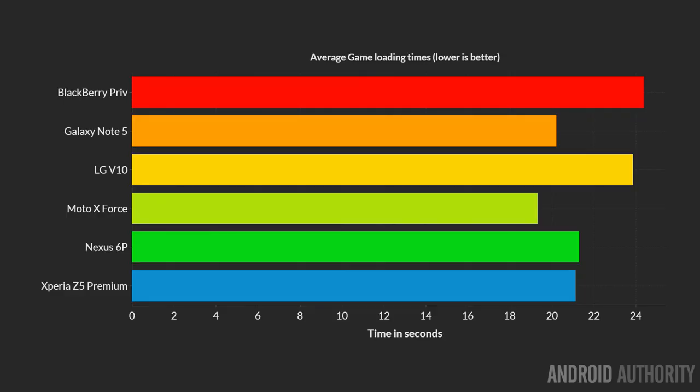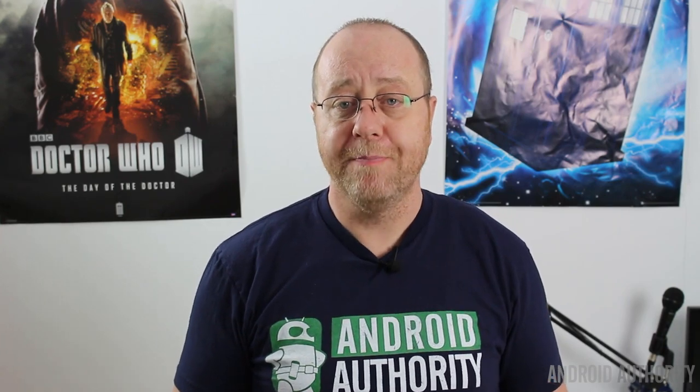In this test, the Note 5 didn't win — the Moto X Force did, but only by a fraction. When you dive into the individual results, you'll see the Note 5 struggled on just two particular games, one being Farmville, where it took slightly longer to load than on the Moto X Force, giving the Moto X Force the better average overall score. Unfortunately, the worst performance is given by the LG V10 and the BlackBerry Priv.